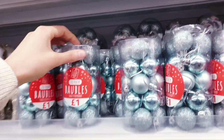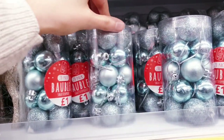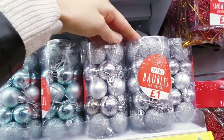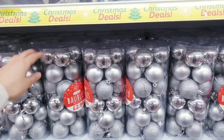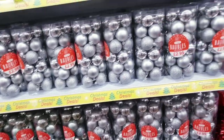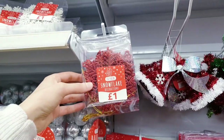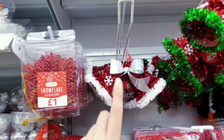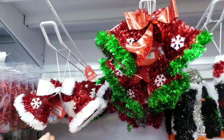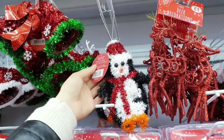The bigger baubles are 2.99 in different colours — gold and silver. Coming onto this aisle, you have ten-for-a-pound snowflake decorations. Some more bells for a pound in different colours. There are tinsel penguins — not the greatest quality — also a pound in different colours. Here you can personalise your own baubles for a pound.